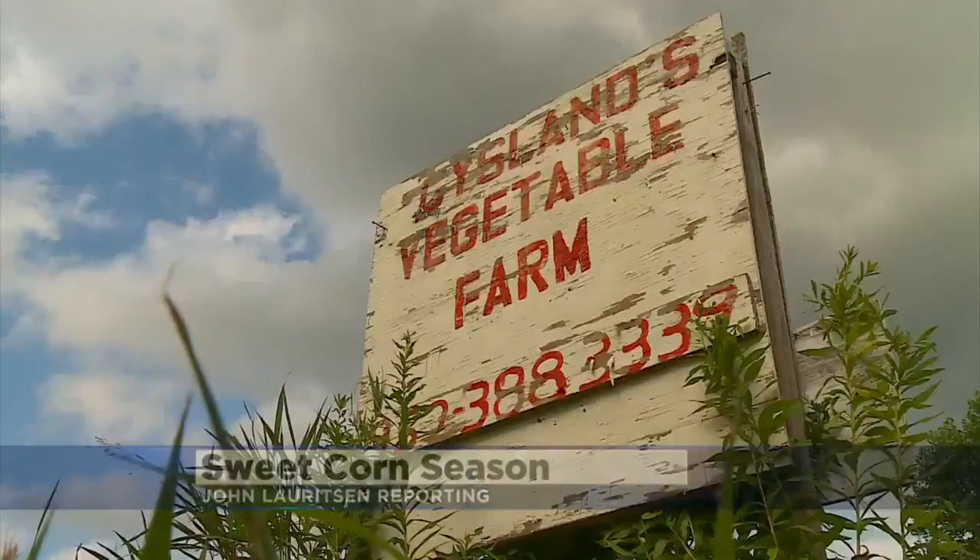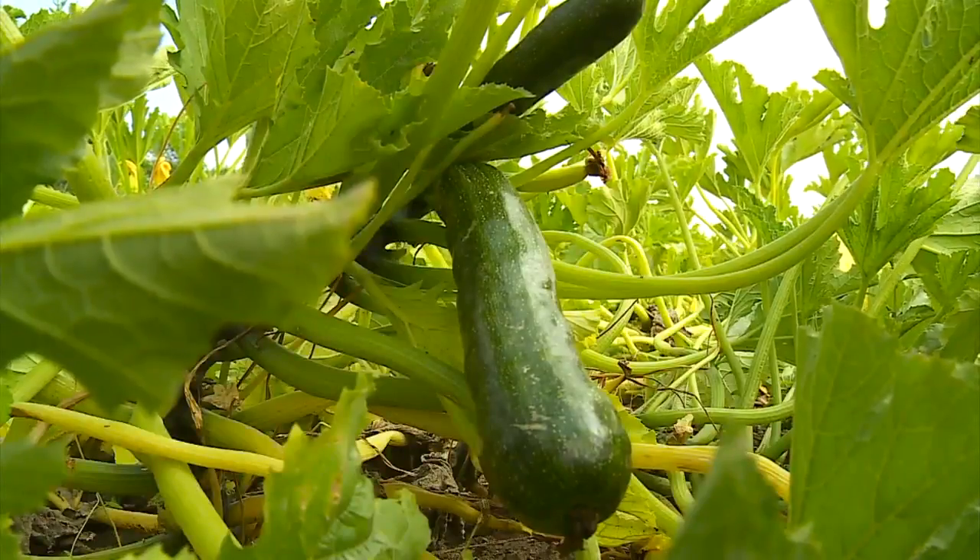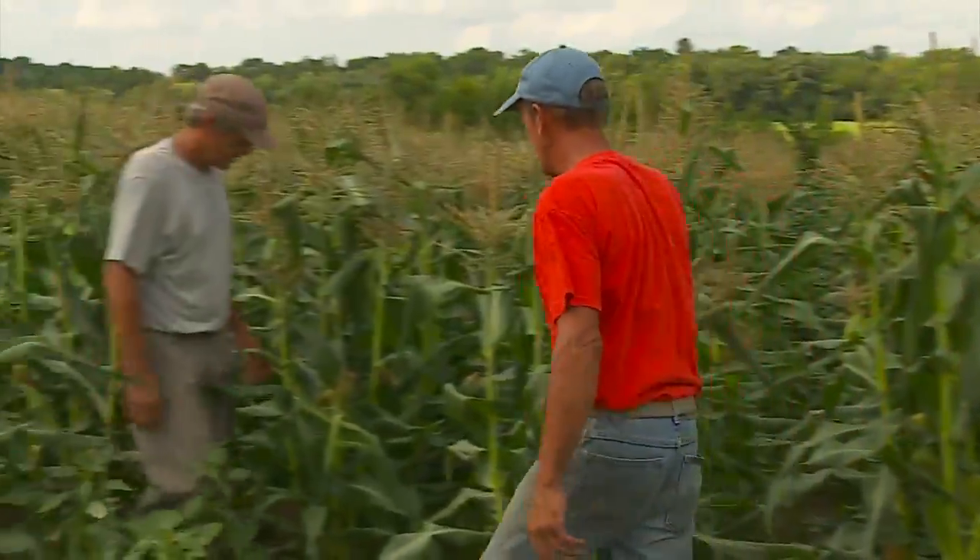We have 70 acres. We do have a fair amount of woods and some wetlands. The Gislin brothers near Jordan, Minnesota, have been farming for more than 40 years. And these are slicing cucumbers here. From apples to zucchinis, the Gislins have it covered.